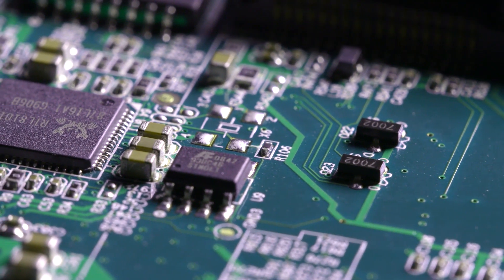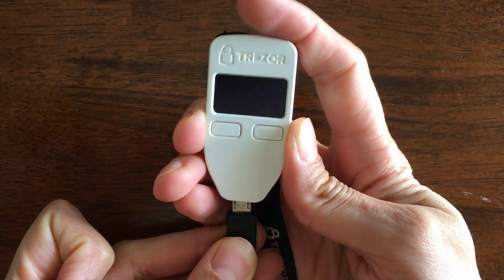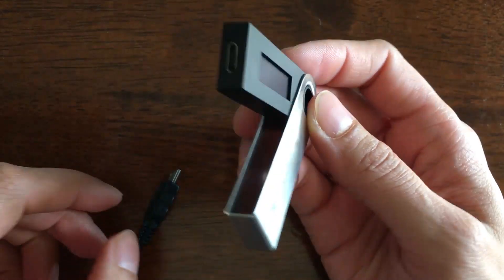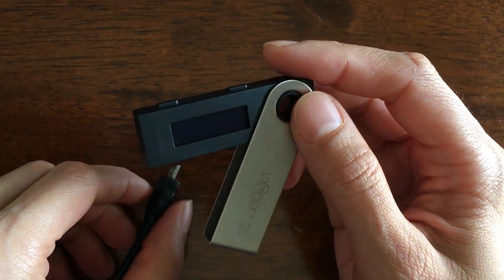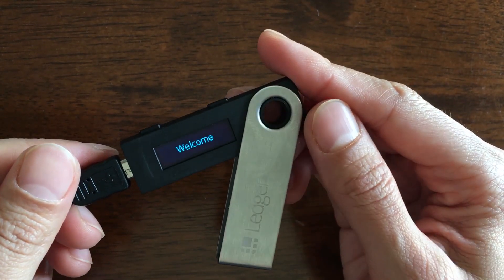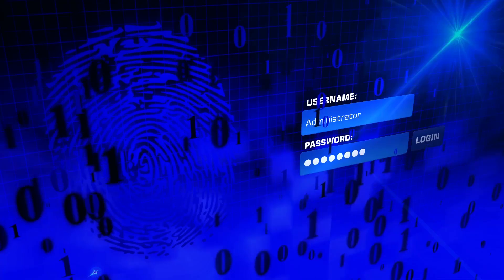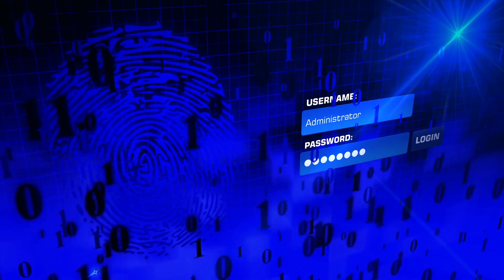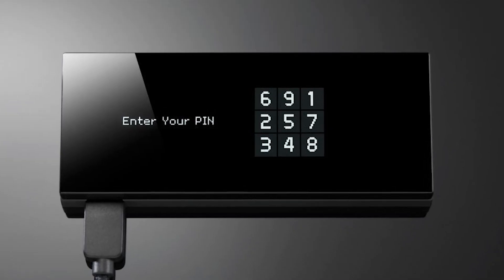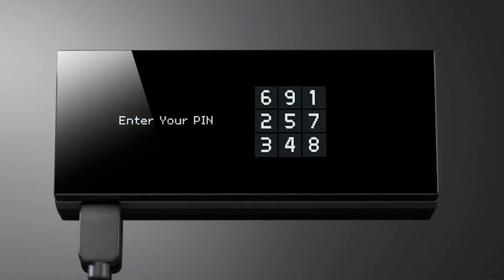A hardware wallet is a special-purpose computing device for storing bitcoins. This wallet can generate keys and sign transactions. A hardware wallet holds the private keys in its internal storage and is designed to be virus resistant. The device only transmits encrypted transactions to the blockchain, and since private keys are never exposed to a vulnerable environment, the risk of hacking is greatly reduced. Hardware wallets are considered to be the best solution for holding bitcoins today.